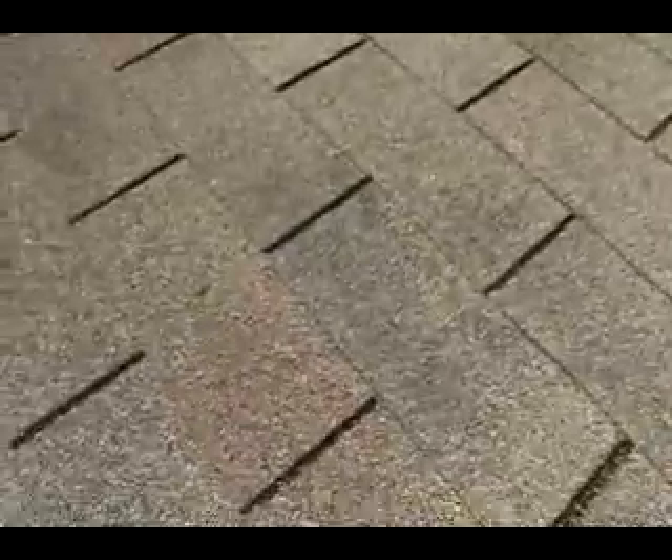Got lots of holes in the roof — right here, right there, a whole line of holes. And the shingles don't seem to have been adhered; in other words, they're starting to pop up.